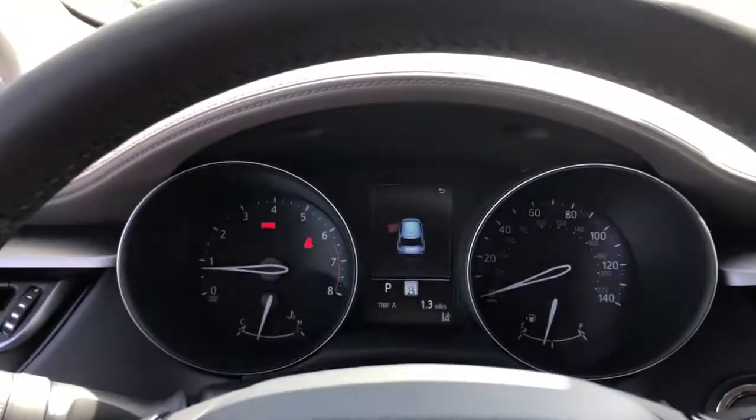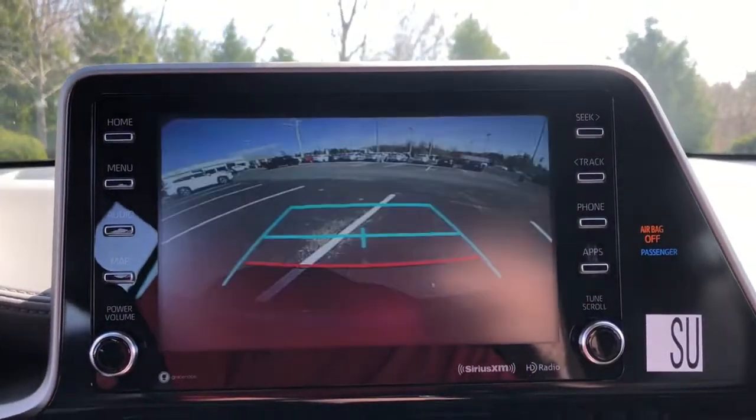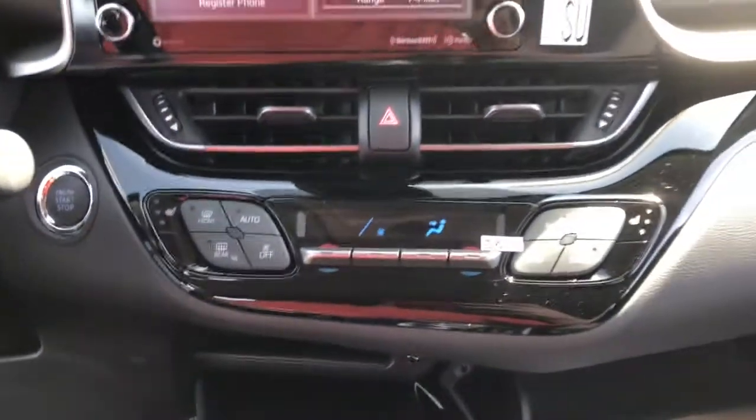The following are some of this vehicle's highlighted options: keyless entry, backup camera, power liftgate, lane-keeping assist, adaptive cruise control, keyless start, heated mirrors, satellite radio, fog lamps, blind spot monitor.